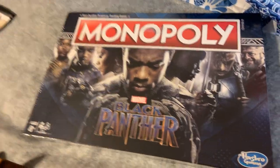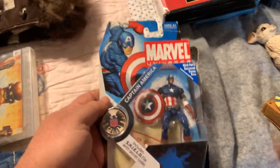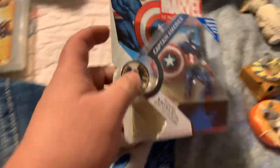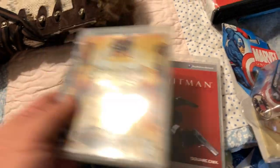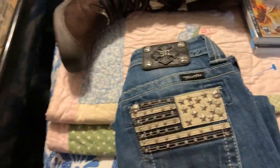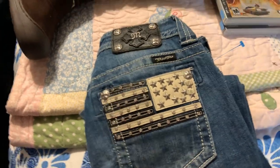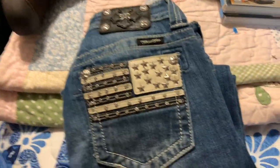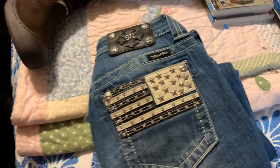My last stop was Goodwill. First I spotted a sealed Black Panther Monopoly game for $4.94 — it comps at $20–22. I gave a couple bucks for a Captain America Marvel character that comps at about $15. Two games — Saints Row and Hitman — aren't very valuable, less than $10 each, but I gave $2 each. Then I found a pair of Miss Me jeans with an American flag detail — they sell all day long for $45–55 a pair — and I gave $5.35, so I'll definitely make money on those.